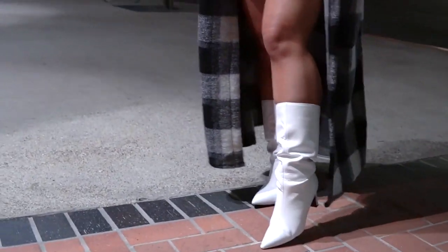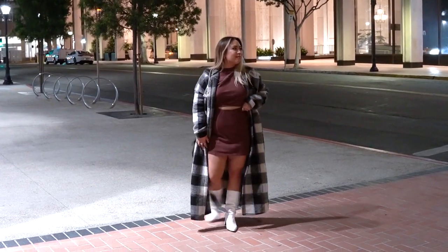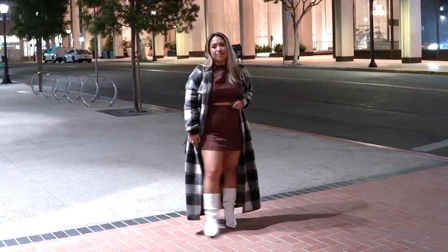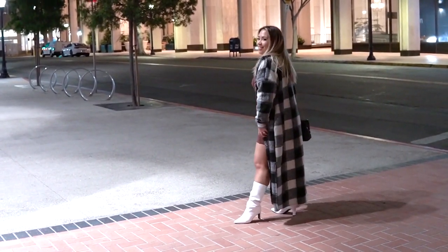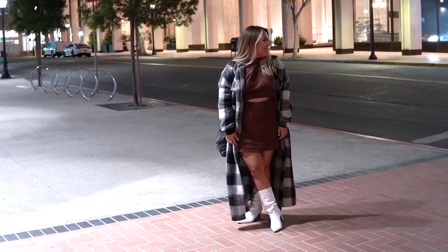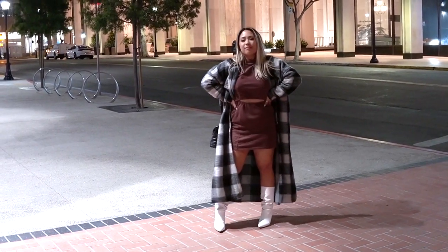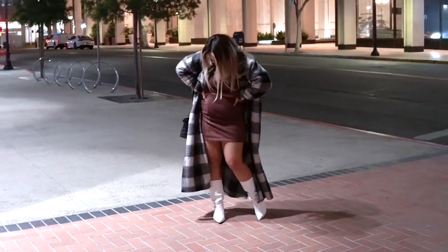Then for dinner that night I'm wearing this chocolate brown dress from Nasty Gal and my long plaid jacket, also from Nasty Gal. The white boots are from Shoe Dazzle — I love these, I love that they're slouchy and they give just a nice little extra element to this outfit. For my bag I'm carrying my YSL. I don't know if it was the White Claws or what, but for some reason this outfit and shoes were super comfortable even while we were walking around downtown all night.